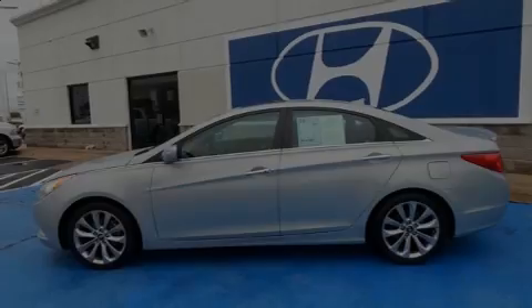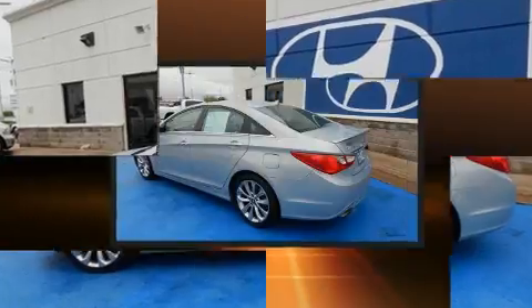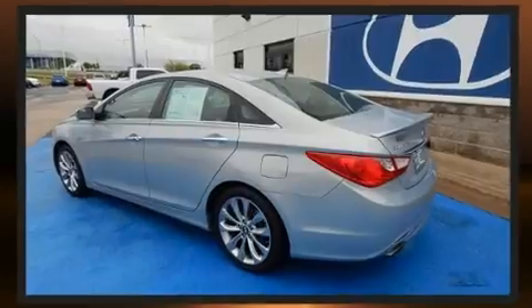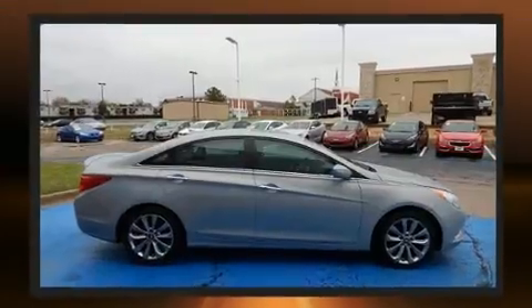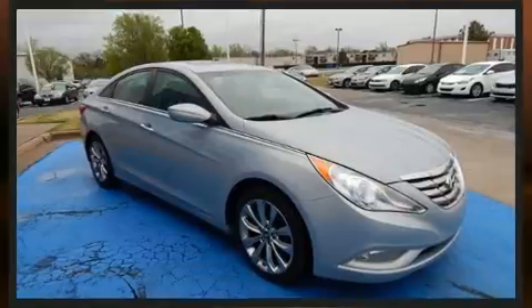Introducing the 2012 Hyundai Sonata. This four-door, five-passenger sedan has just over 80,000 miles. It features a front-wheel drive platform, an automatic transmission, and a two-liter four-cylinder engine. The engine breathes better thanks to a turbocharger, improving both performance and economy.